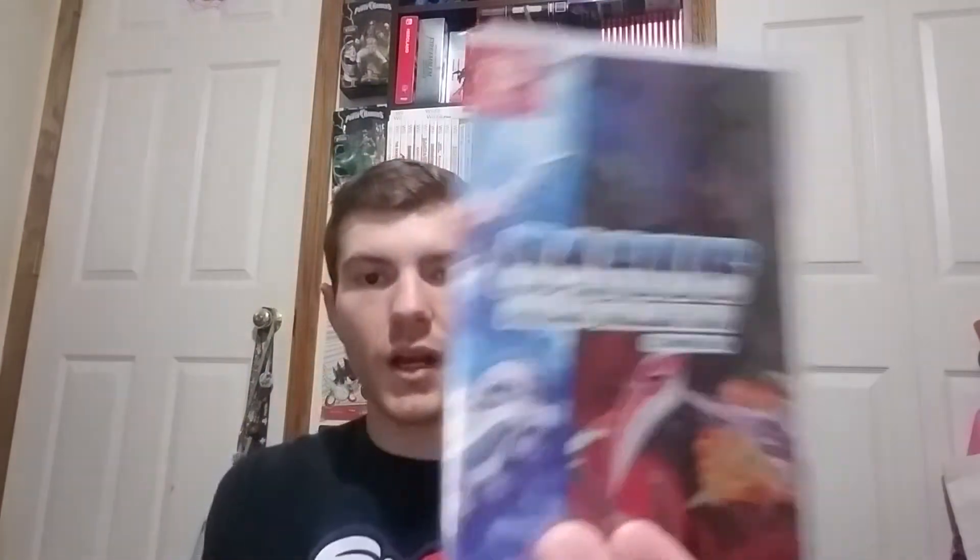There are two copies of the game in here. One of them is embedded inside the box, which is actually really well made. One is the arcade version — every arcade version of Darius — and then this one is all the console versions of Darius.